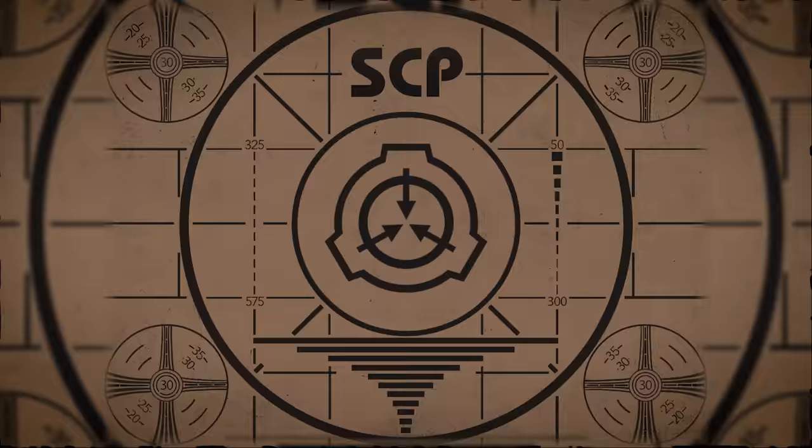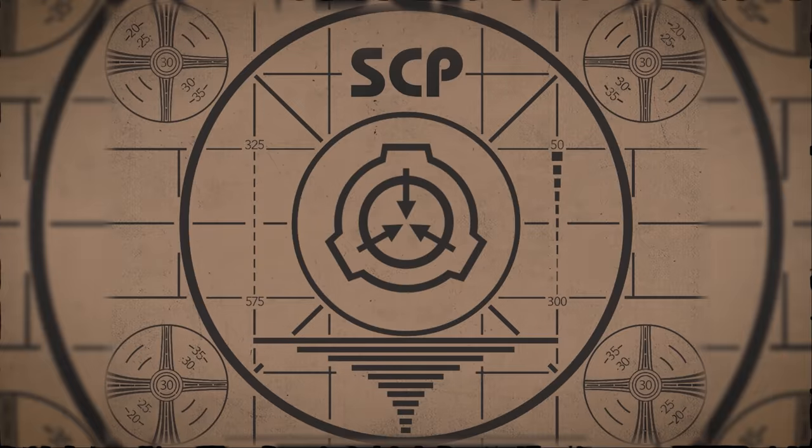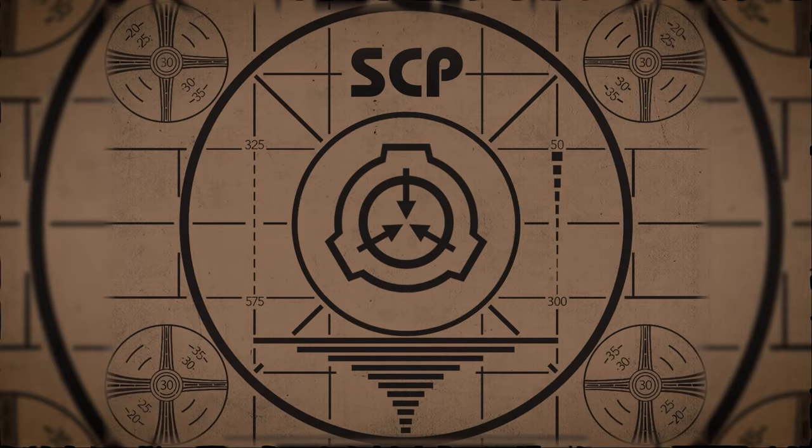Lesson complete. If you missed the previous orientation, go watch SCP-131, the Eye Pods, right now. Or for the complete course, watch this playlist.